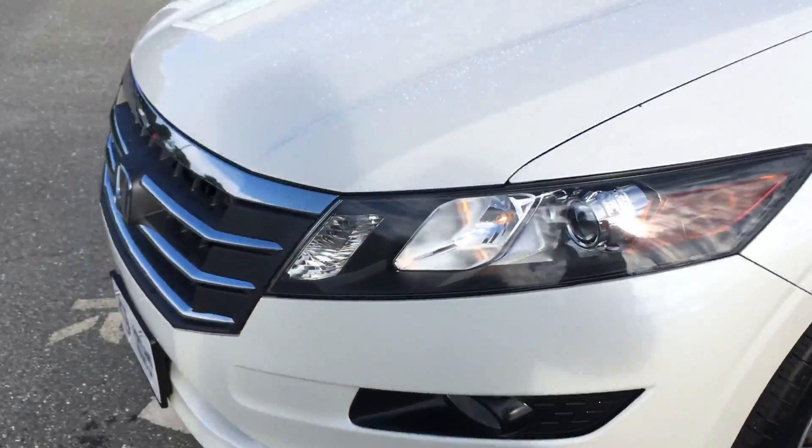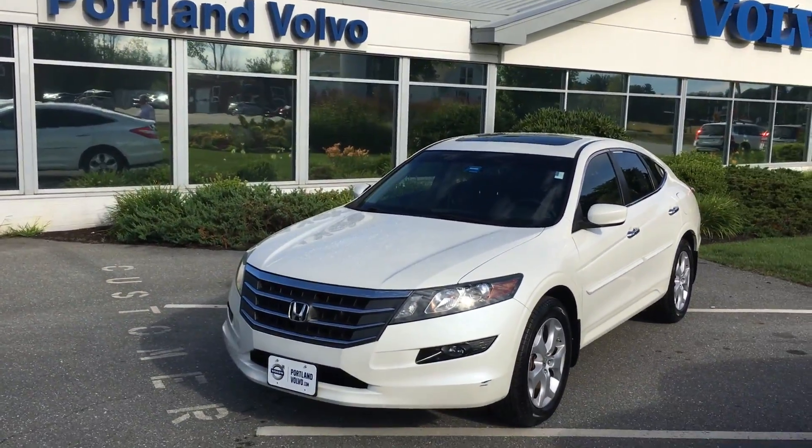So come on down to Portland Bobble, check it out. 2011 Honda Crosstour here at Portland Bobble.